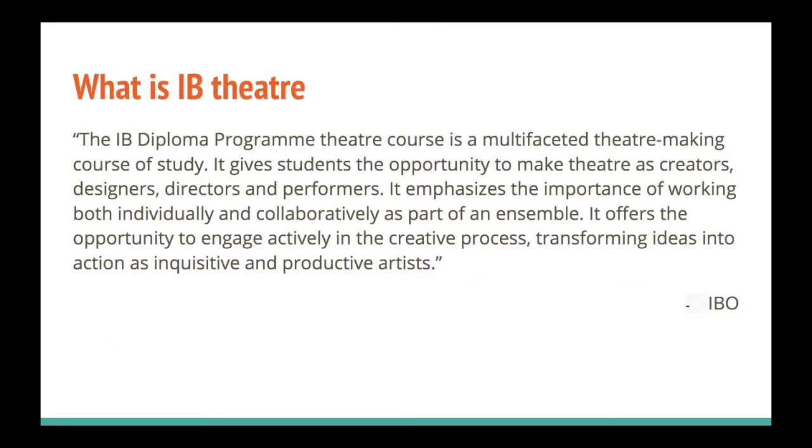So what is IB Theatre? This is taken from the IBO: the IB Diploma Programme Theatre course is a multi-phase theatre-making course of study. It gives students the opportunity to make theatre as creators, designers, directors and performers. It emphasizes the importance of working both individually and collaboratively as part of an ensemble, offering the opportunity to engage actively in the creative process, transforming ideas into action as inquisitive and productive artists.